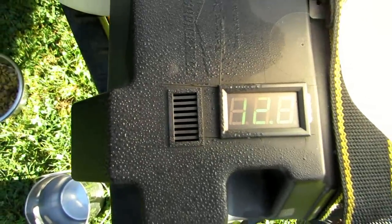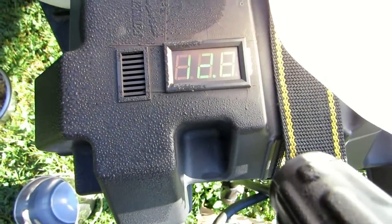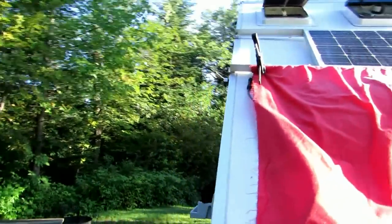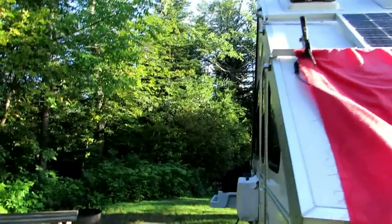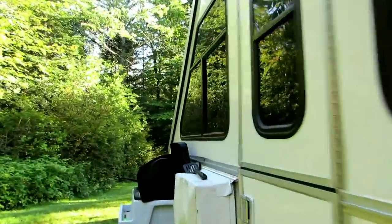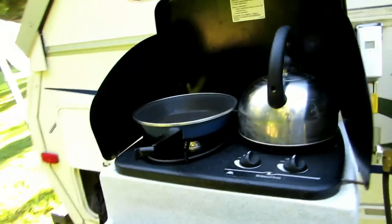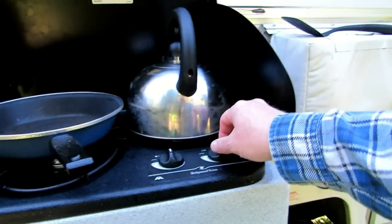Looking at the battery, this is 12.8 volts — so it's put in full voltage. Probably not a whole lot of amps yet, but that's good. It'll keep the battery up. With that, I think it's time to make breakfast.